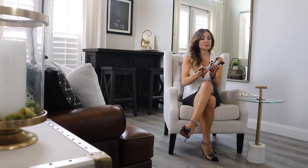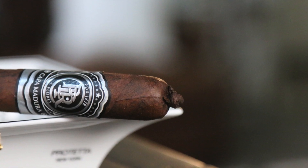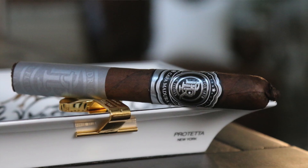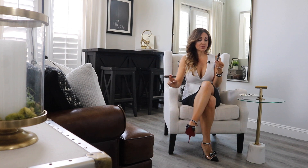Starting with number five we have the PDR Capa Madura — first time this one is entering the lineup for top five. This is a beautiful Maduro cigar with a nice little pigtail on it, coming straight out of the Dominican Republic. Abe Flores has blended this one with PDR Cigars.